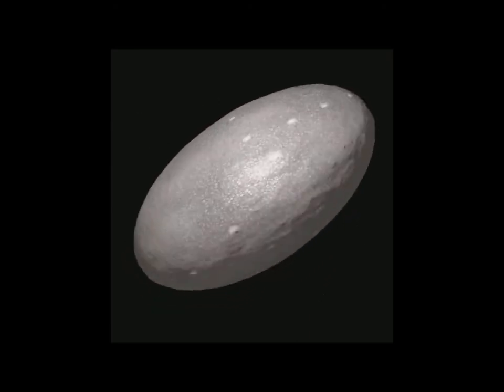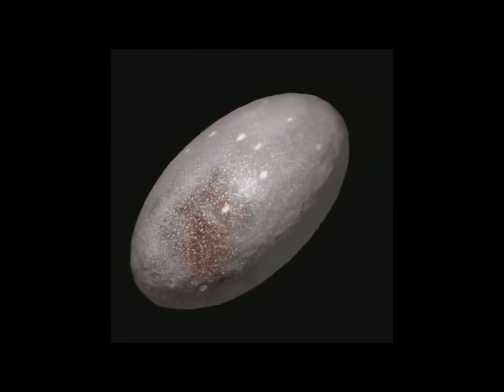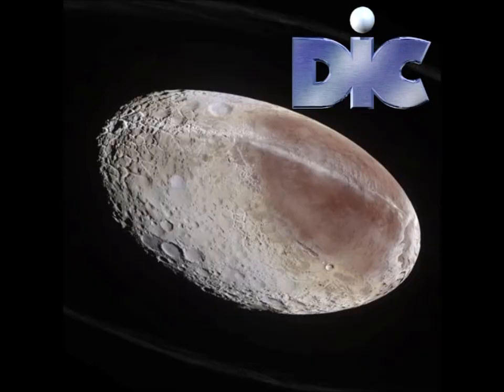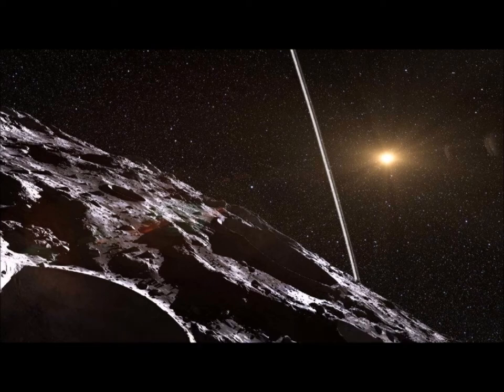In fact, Haumea is spinning so fast that an entire day on the planet lasts about four hours. So I guess if I was standing on Haumea while it was spinning so fast, it would ricochet me right off, wouldn't it? You got that right, Janet. That's because the gravity on Haumea's surface is only 0.44 meters per second squared — 20 times lower than the gravity on Earth. So if you weigh 154 pounds on planet Earth, you would only weigh 6 pounds on Haumea.